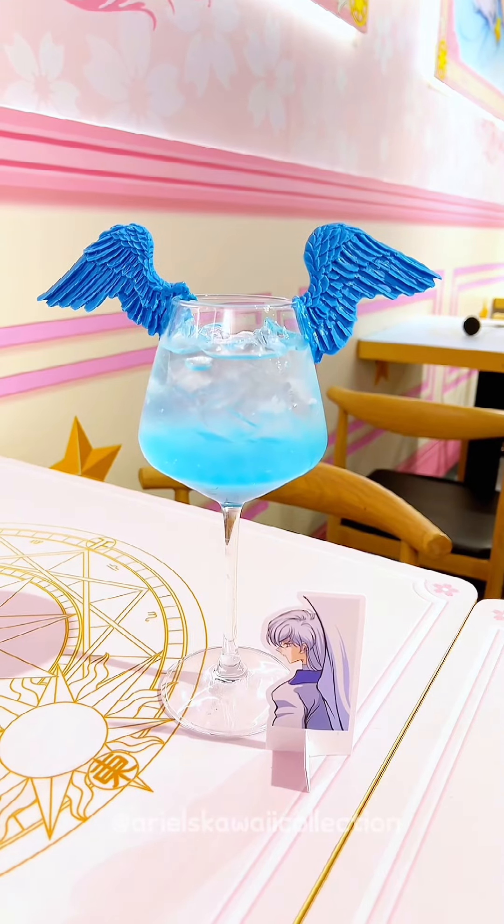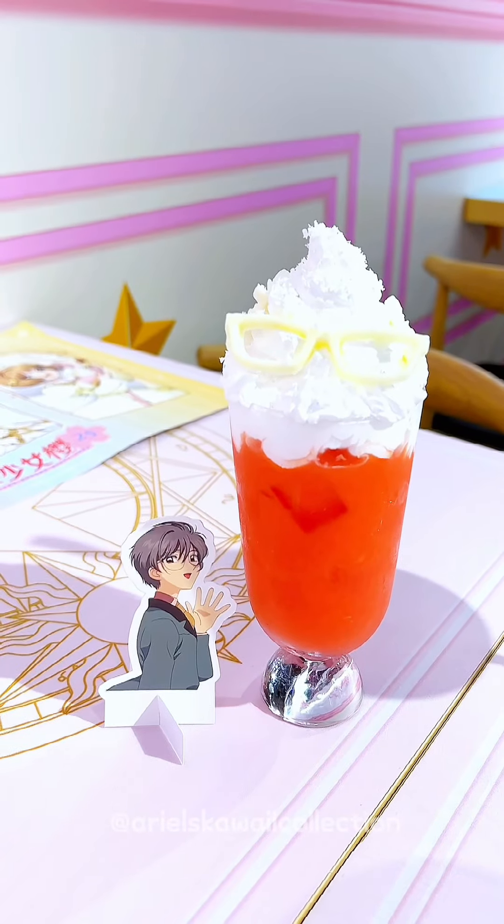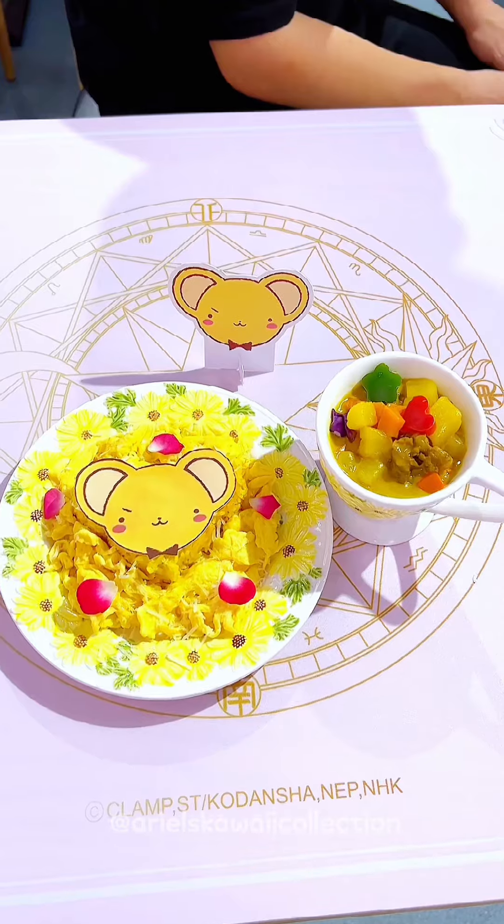Snacks are ready now. They all look so delicious. Let's enjoy these delicious snacks!